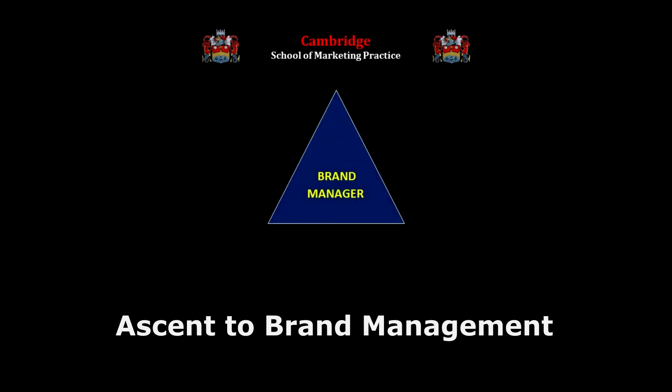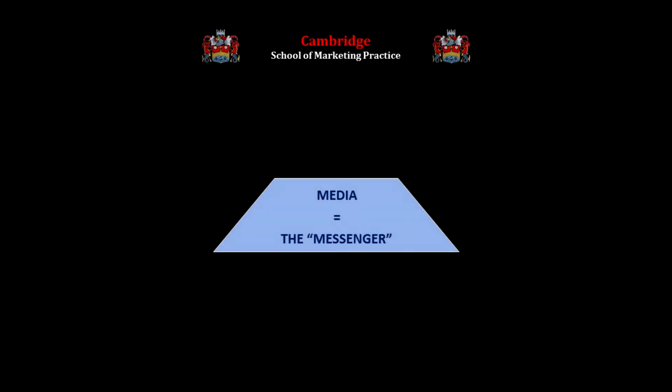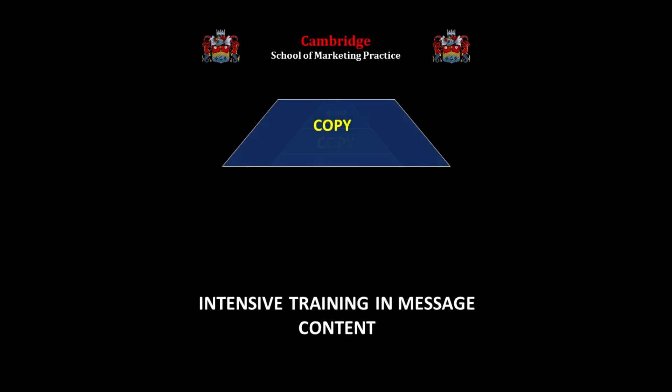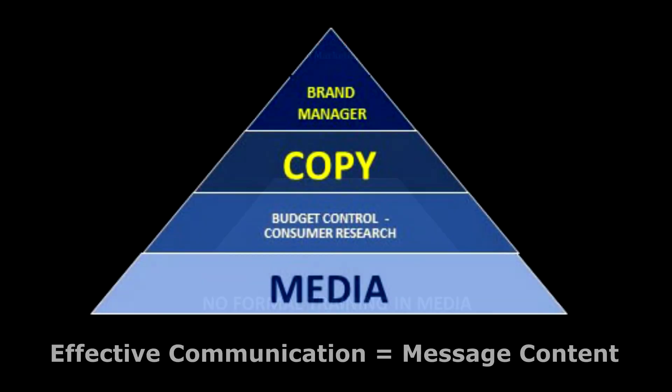Communication is the most important tool of all for real-life marketers, so what makes it effective must be understood. At P&G, copy — the message, what you say — is distinct from media, the messenger, where you say it. Media is located deliberately lower down the hierarchy. Substantial formal training in marketing communications effectiveness is given to all copy assistants, and all training focuses 100% on message content. No formal training is given in media. Communication's effectiveness at P&G means message content effectiveness, not media effectiveness. This message content focus is central to understanding P&G's model.